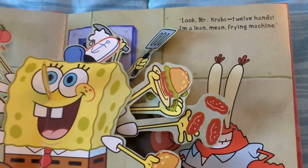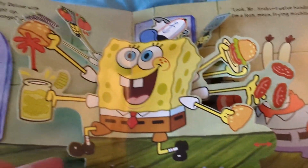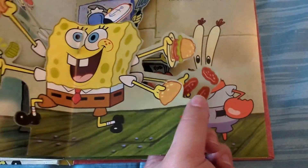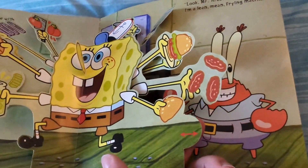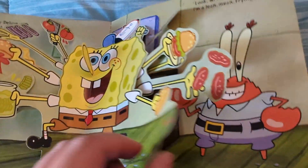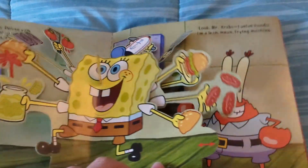"Look, Mr. Krabs! Twelve hands! I'm a Lean Mean Fry Machine!" So we got SpongeBob and he's got a bunch of hands. There's a little slider here that makes it look like he has more than one hand. It doesn't seem to do a whole lot actually — it doesn't feel like it should really be pulled, but it does work a little bit.